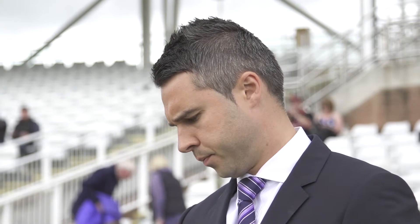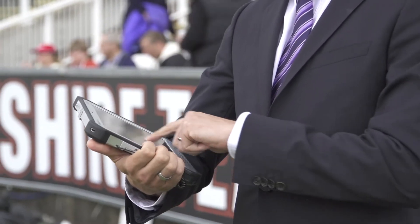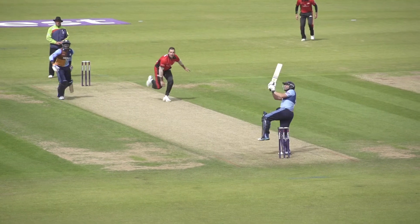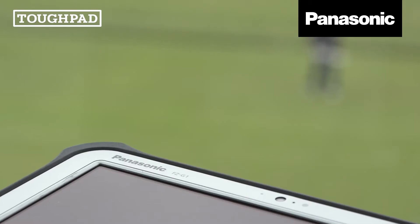I use the FZ-G1 to do all my pre-match preparation including watching replays of previous games and building up a statistics package to ensure I've got all the latest facts and figures to hand. In a fast-moving sports event like cricket it is essential for me as the presenter to have all the facts at my fingertips so I can add colour and context throughout the game.